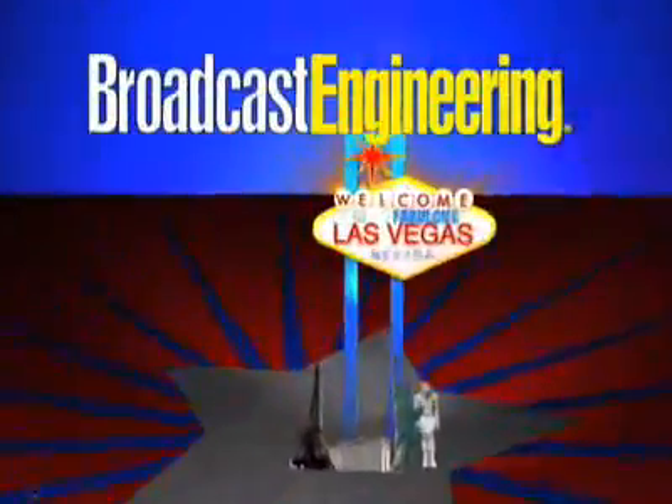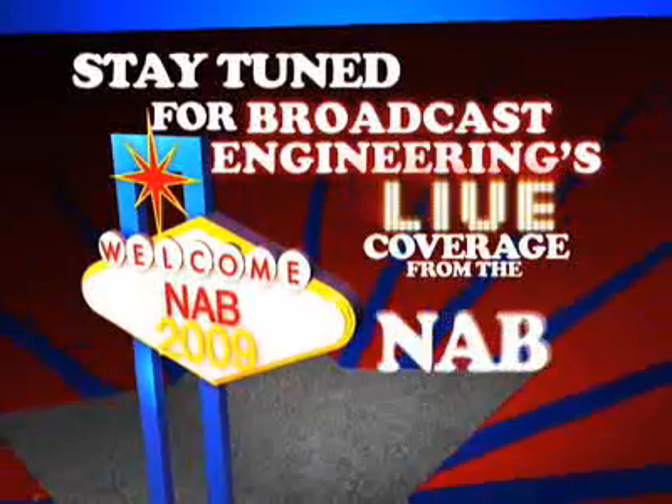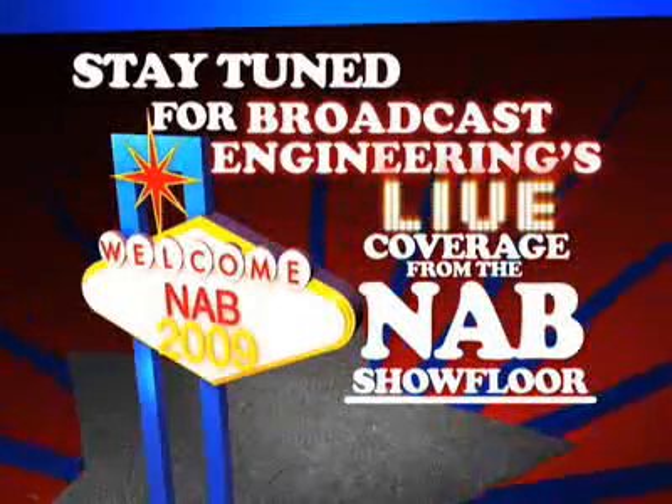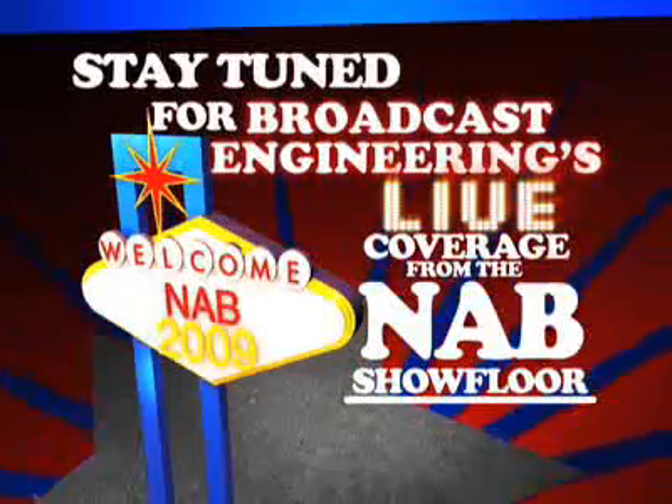Engineers, before you take the next step in your transition to HD or 3G, call Ensemble Designs. We'll gladly visit you and bring a demo of proven and reliable upconverters, frame syncs, logo inserters, and protection switches. Ensemble Designs, purveyors of fine video gear loved by engineers worldwide.